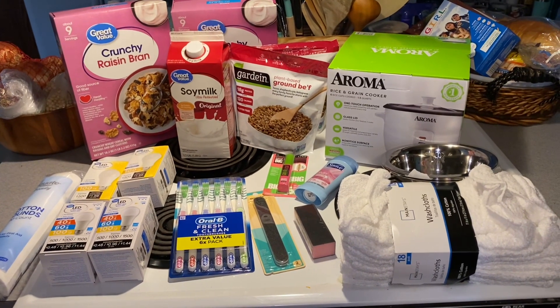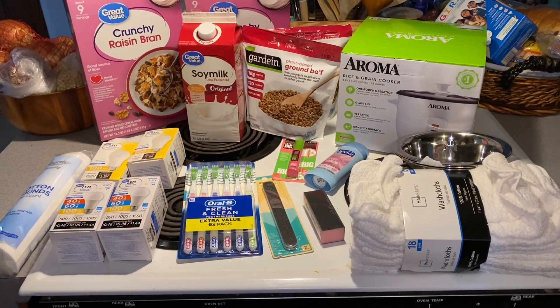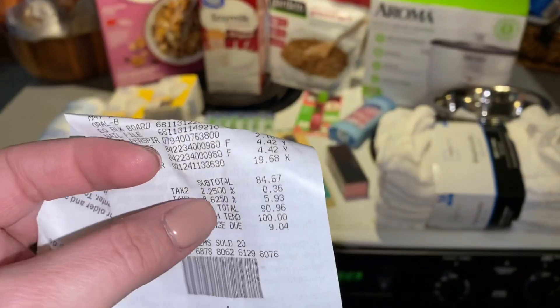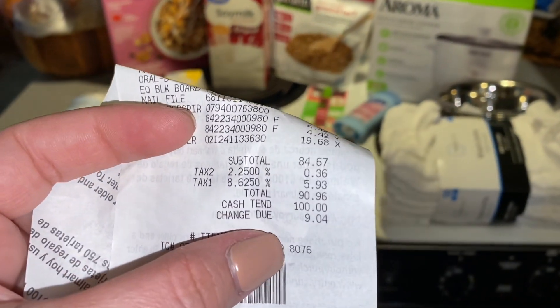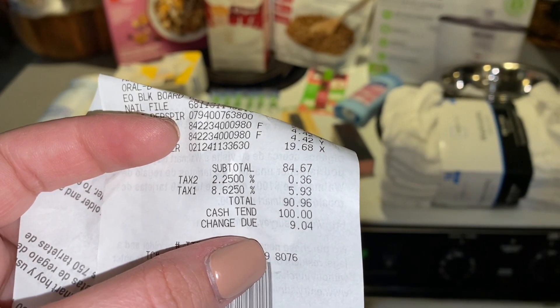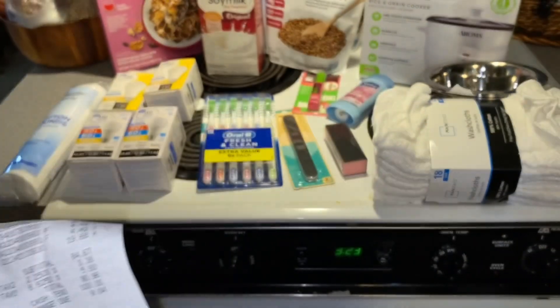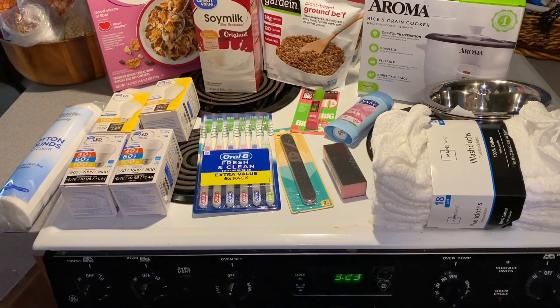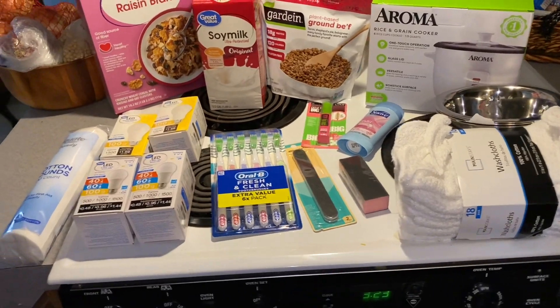Today is currently April the 10th and I just went to Walmart a little bit ago and picked up a few things. My total spent was $90.96. I had a $100 budget, so I was definitely under budget for this last two weeks. Let me show you what I got, most of which is household supplies.